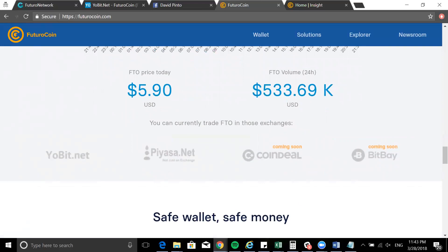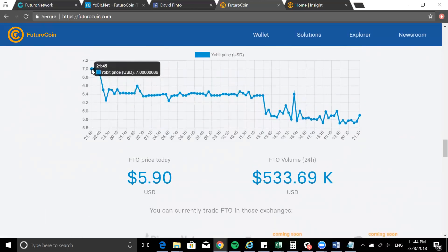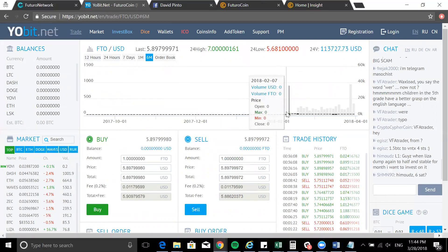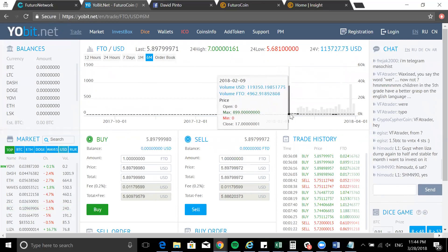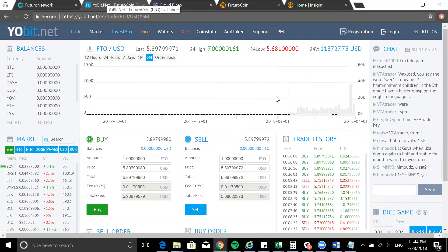At the moment the current trading volume is five hundred and thirty thousand US dollars in circulation, and the price of the coin is phenomenally five point ninety dollars — almost six US dollars — which is incredible considering this coin started just this year. Looking at the six-month chart on YoBit, it started in February with a crazy volume spike, and right now it's around five point ninety US dollars.